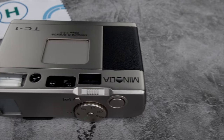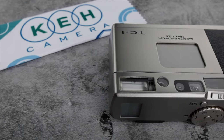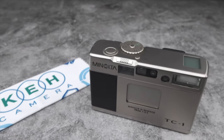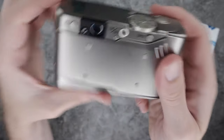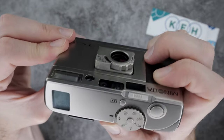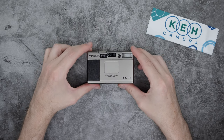It definitely looks and feels like a premium product. The brushed titanium body is extremely sturdy and the construction is top-notch. The Minolta TC1 is a joy to use and really easy to carry around. It's the perfect camera for snapshooters who are always on the hunt for that next shot.